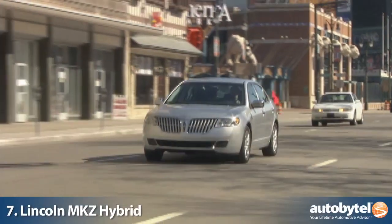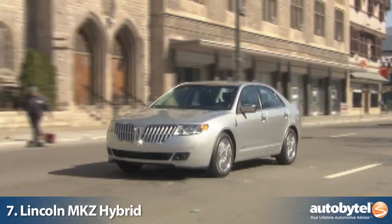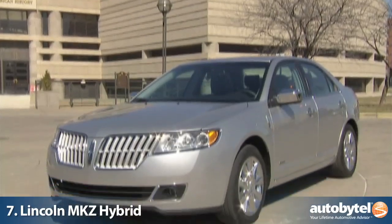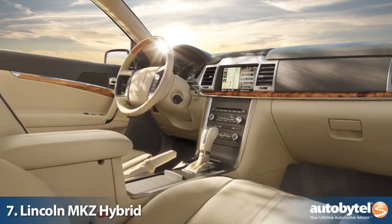Ford Motor Company is emerging as one that is committed to hybrid technology, and the Lincoln MKZ Hybrid is a solid vehicle that delivers fuel-saving technology in a luxury package.